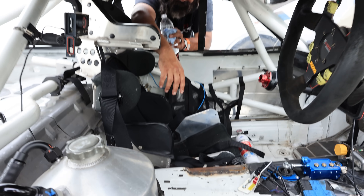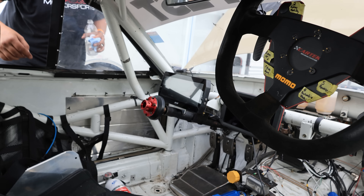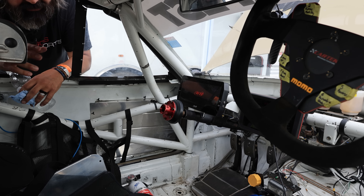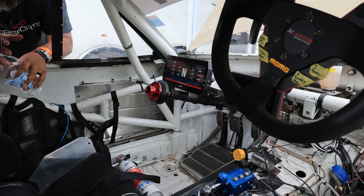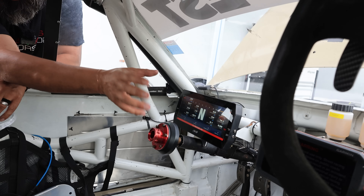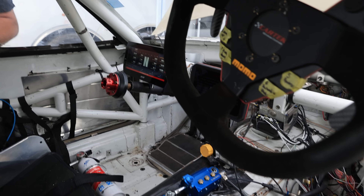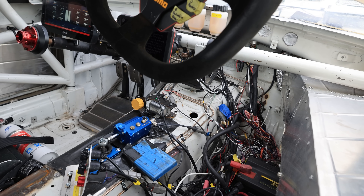We're running the newest AiM dash — it's an MXt 1.3. At 10 inches it's fantastic; it gives you all the data you need and it's fully expandable to any set of parameters or sensors because it's infinitely adjustable via CAN. It has a lap timer on it, but I love that the Garmin turns green or red — when it turns green or red I instantly know whether I'm doing well or not.